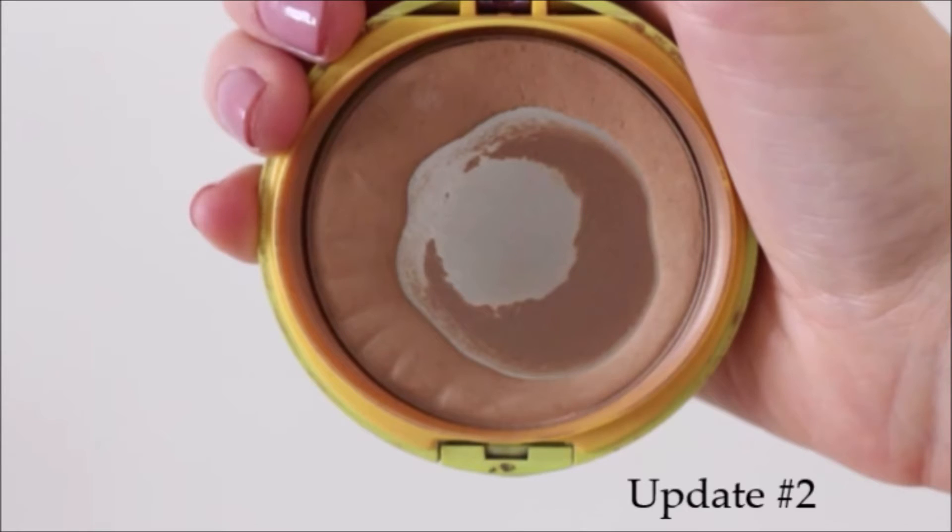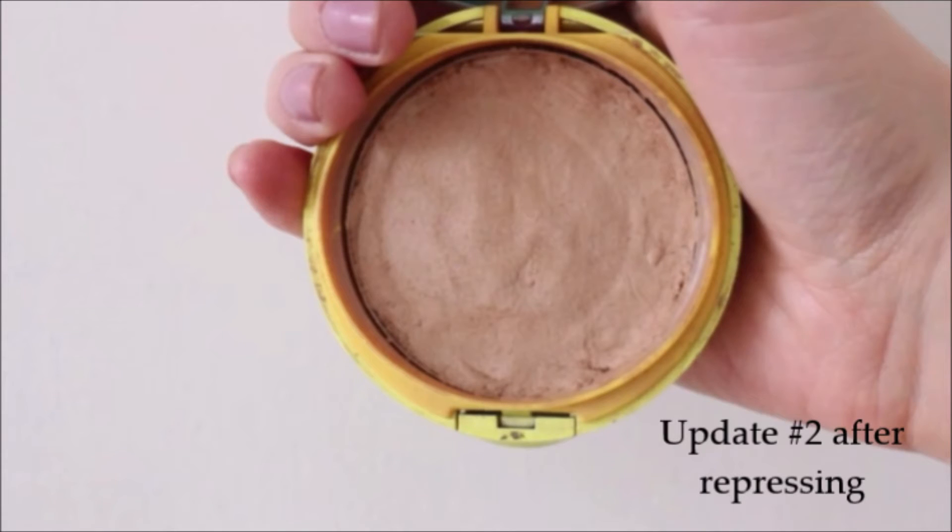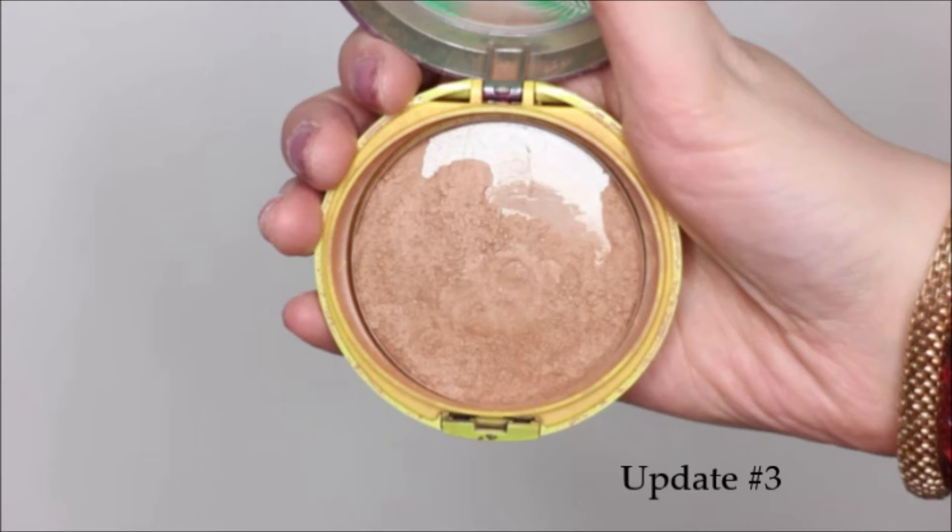Then I have the Physicians Formula Butter Bronzer. I repressed this after my last update — let me show you pictures of where I was before and after repressing. I know it looks a bit gross; I don't think I did a great job of repressing and it's all in pieces. My duo fiber bronzer brush also breaks the product each time I use it. I kind of hoped to finish this before summer, but I really don't think I can now. It's a nice bronzer, I just might be getting a little sick of it.